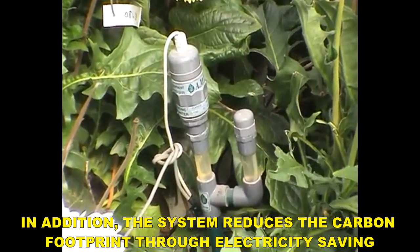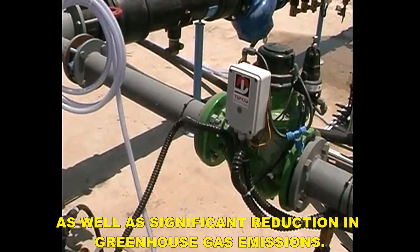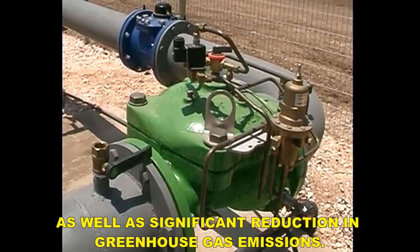In addition, the system reduces the carbon footprint through electricity saving, as well as significant reduction in greenhouse gas emissions.